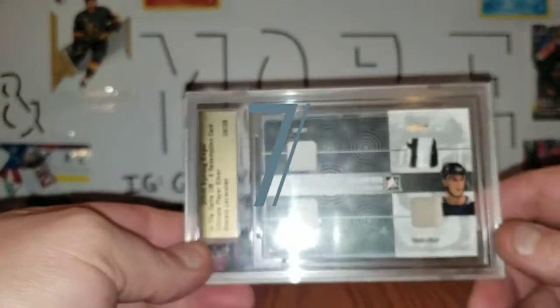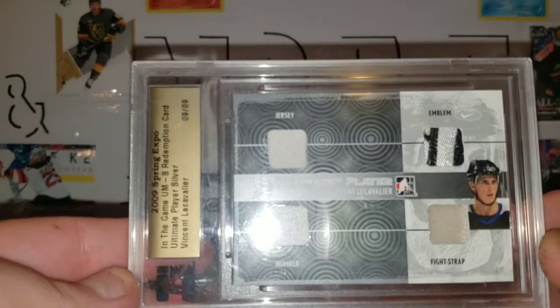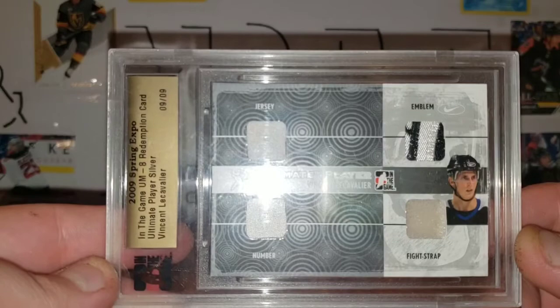The next one is also an eBay purchase — this 2009 Spring Expo In The Game Ultimate 8 redemption card: Vincent Lecavalier, 9 of 9, jersey emblem, fight strap, and number.